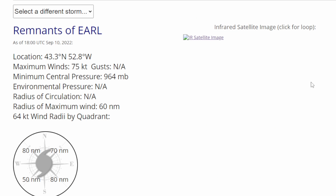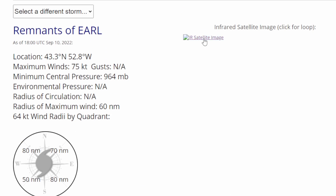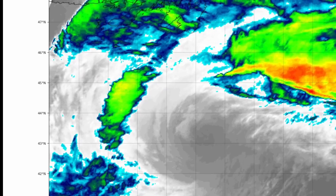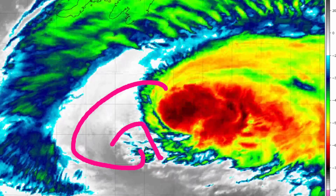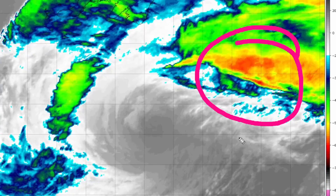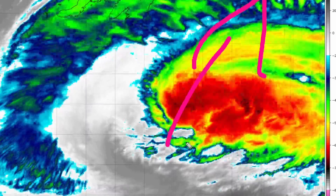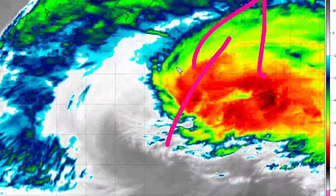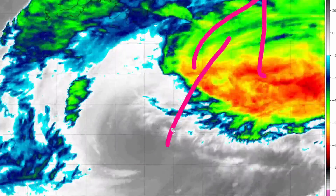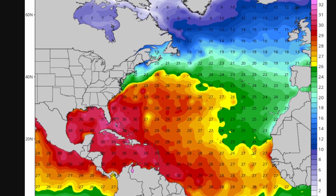According to Tropical Tidbits, Earl is now listed as the remnants since it is so far north and there's not much convection wrapping around it. Looking at the infrared satellite imagery, you can clearly see a very strong center with mid-level clouds still wrapping around it. But a lot of the convection has shifted away from the center this morning, which will leave it unprotected from any wind shear — though there's not much wind shear or dry air this far north.